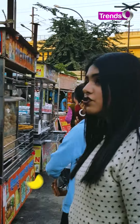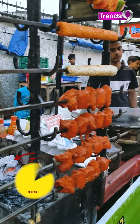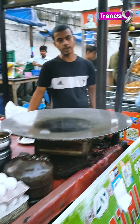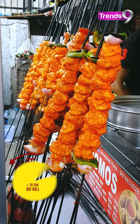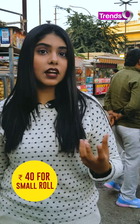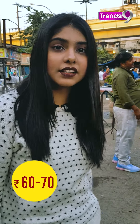Kathi roll, chicken roll, mutton - okay. Mutton kebab, chicken kebab, and they also make egg rolls here. The egg roll is about 70 rupees, and the single small one is 40 rupees. There is a lot of variation in chicken - it varies from 60 to 70 rupees. So it's quite big.